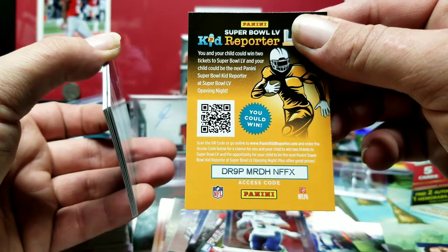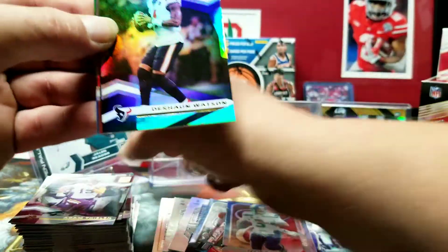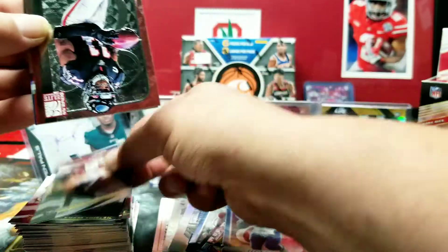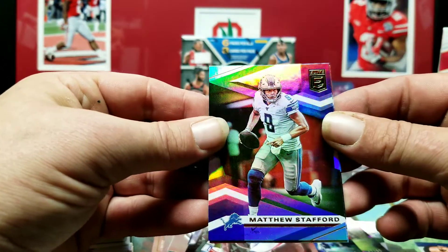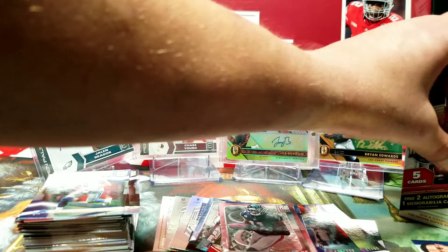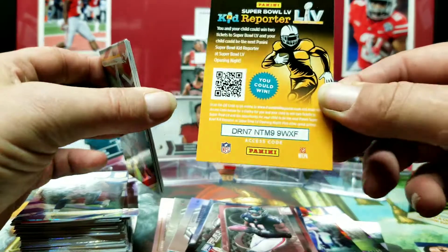Kid Reporter code for you. We got Adam Thielen. Deshaun Watson — getting left all alone back in Texas. Julio Jones — I like these cards, these are pretty cool. Jimmy G and Matthew Stafford. We got about three or four packs left to go, still got one more auto and our memorabilia card to find. I think I know where the memorabilia card is, but still got an auto to find.